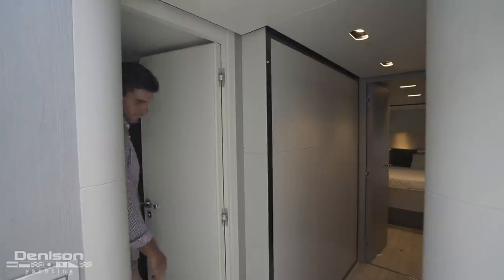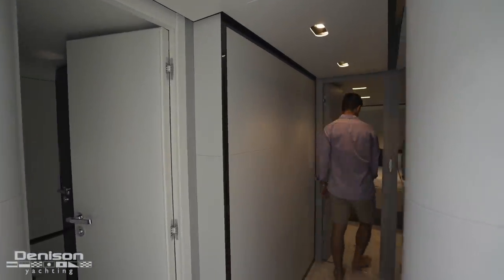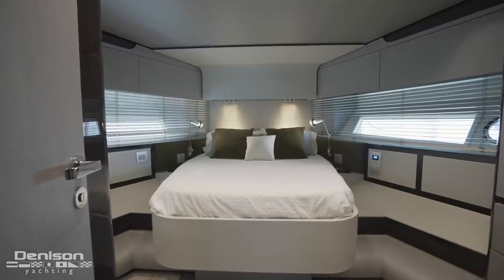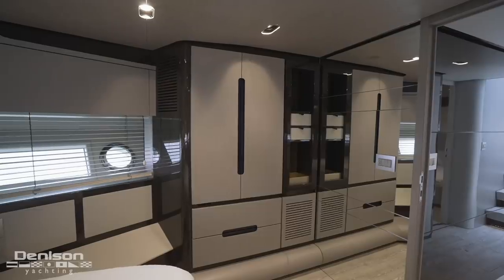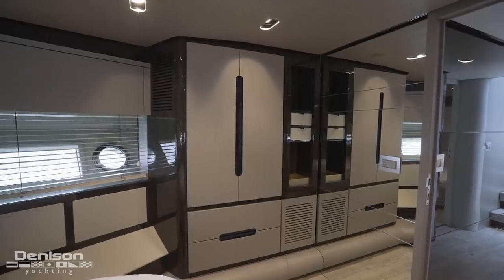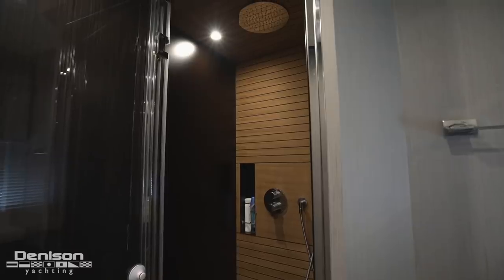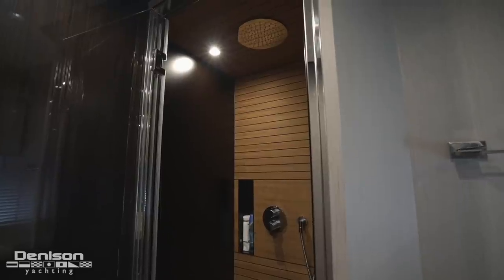Wrapping up today's walkthrough and heading all the way forward in the lower companionway, we arrive finally at the VIP stateroom that features a queen berth and an ensuite. On behalf of the Denison Yachting team and myself, Jordan Pruz, I want to thank you so much for joining me today on board Sinisa. She's a 2018 80 Azimut Flybridge — if you have any questions or would like to see her in person, please contact me anytime.